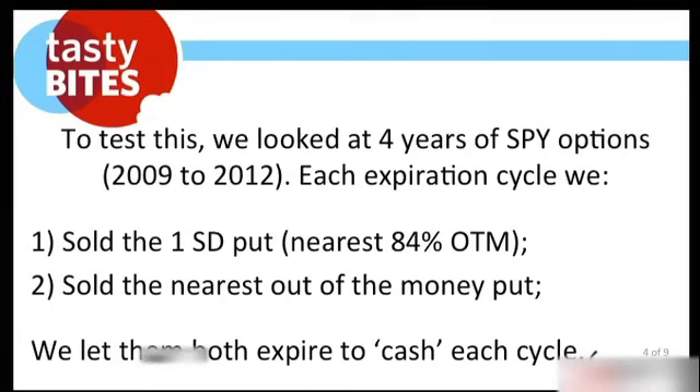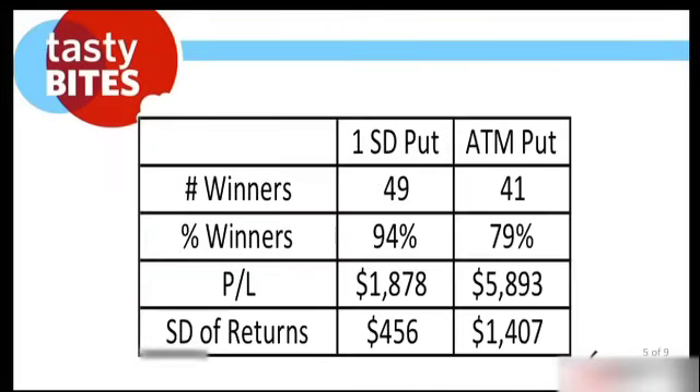We looked at four years of SPY options from 2009 to 2012. We understand it's a bull market, but that's all we have to work with right now. Each expiration cycle, we sold the one standard deviation put nearest to 84% out of the money, and then we sold the nearest out of the money put — essentially just one strike out of the money. We let them both expire to cash each cycle, just so it's easier to analyze.